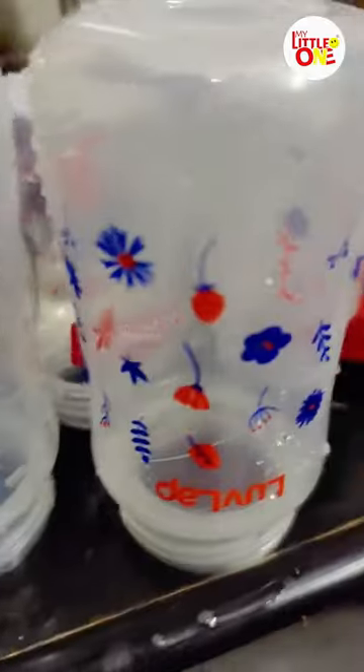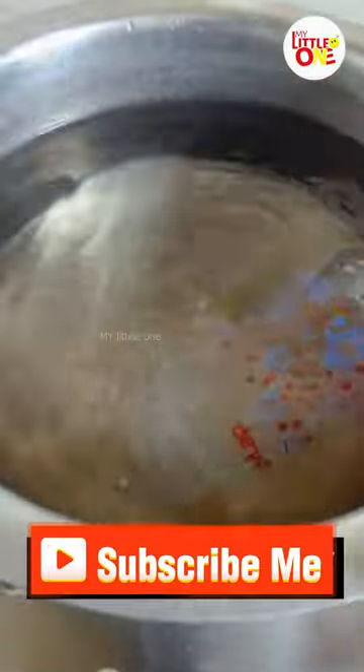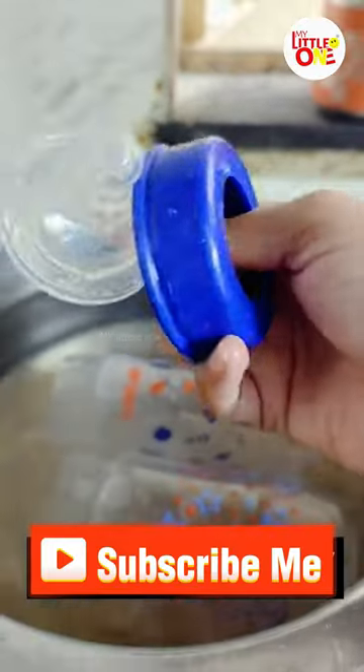You can sterilize the feeding bottle. You can use this to sterilize the feeding bottle, and the bottle germs are 100% killed.